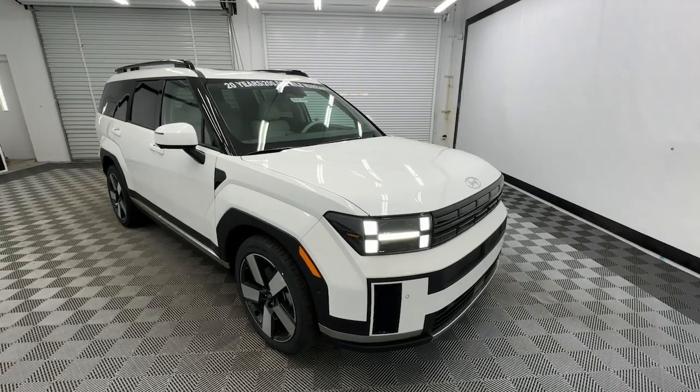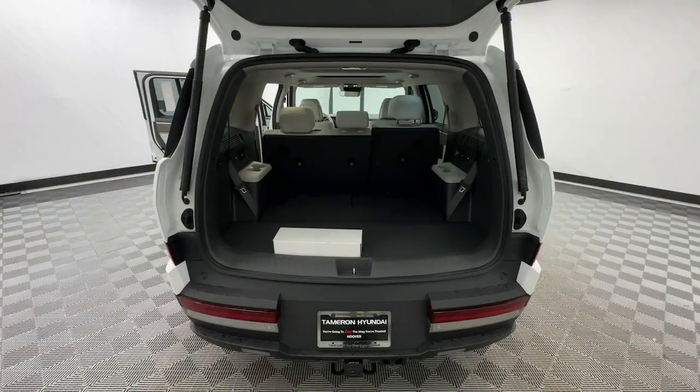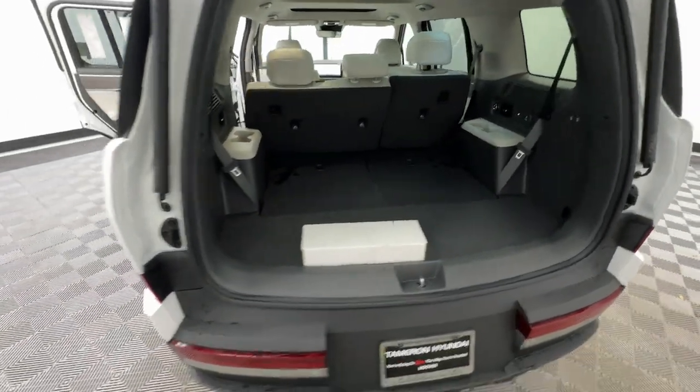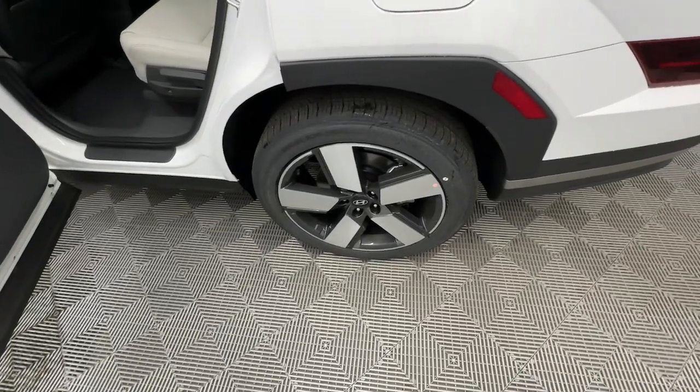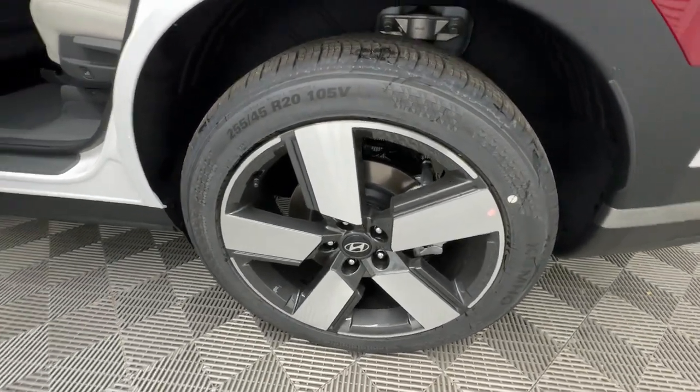The following are some of this vehicle's highlighted options: heated steering wheel, Apple CarPlay and/or Android Auto, keyless entry, navigation system, moonroof, heated mirrors, backup camera, satellite radio, cooled front seat, power lift gate.